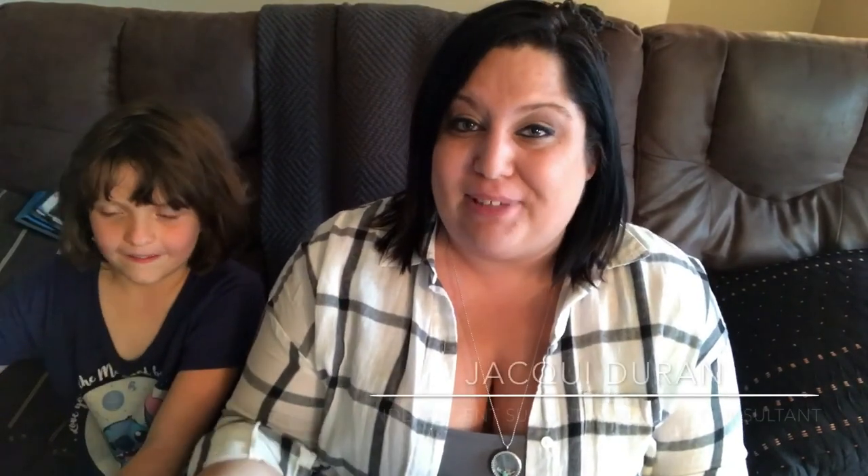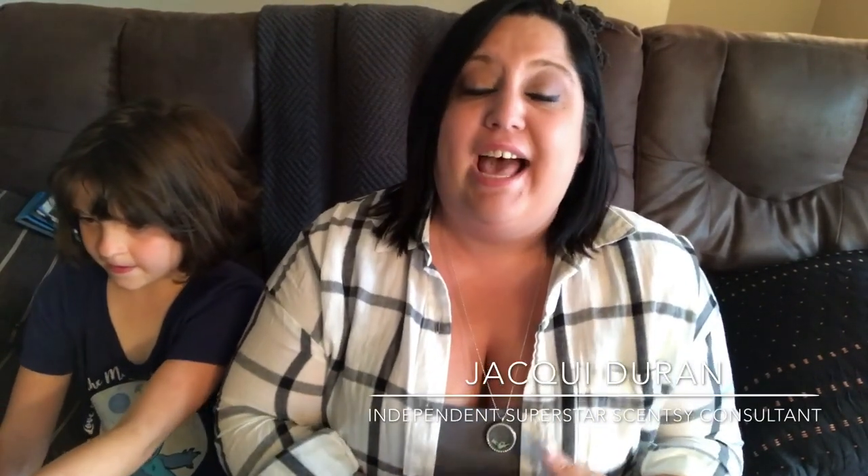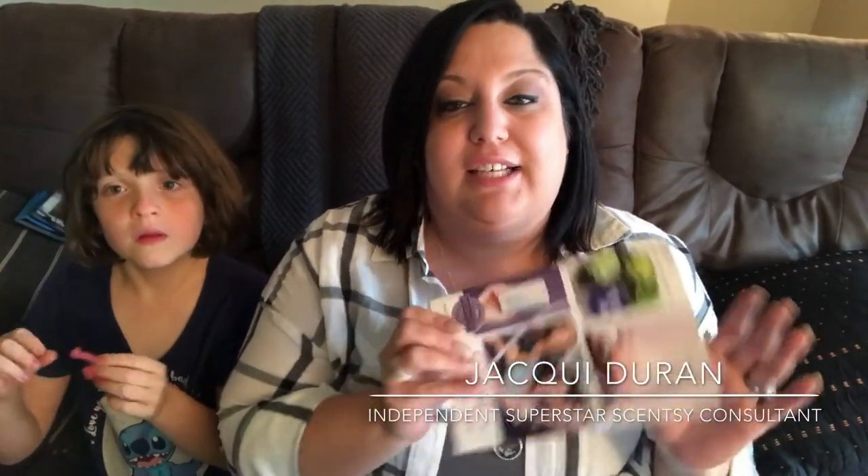Hi everybody, I am Jackie Duran. It's another amazing Tuesday training day and this week we are talking all about not only the brand new catalog, but the top ten things that you need to know as a consultant, and that your customers and especially your hosts need to know. As a consultant, your catalog is your BFF — the more you know your catalog, the more comfortable you are with it, the greater success you're going to have sharing all the amazing things inside.